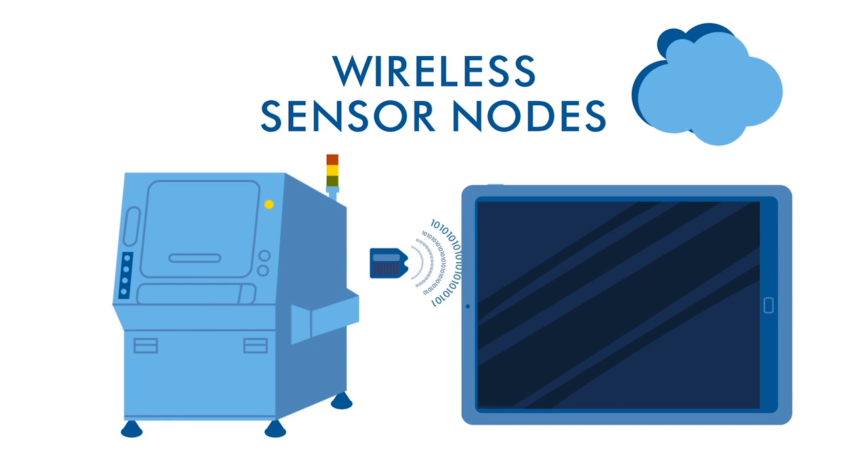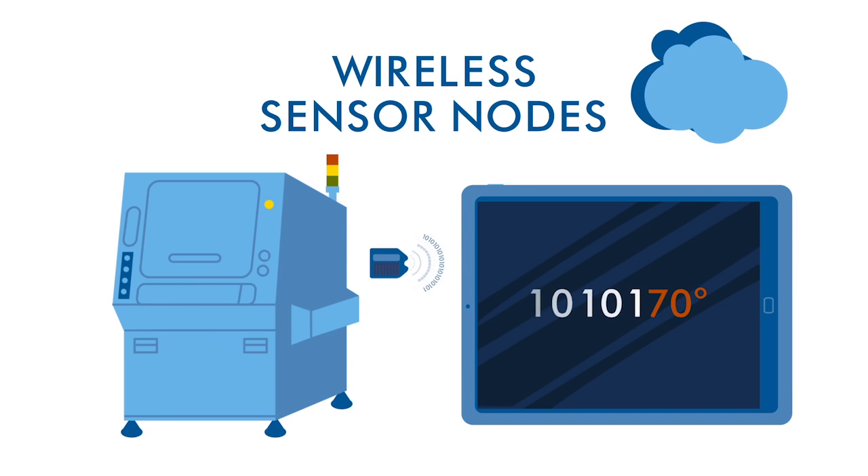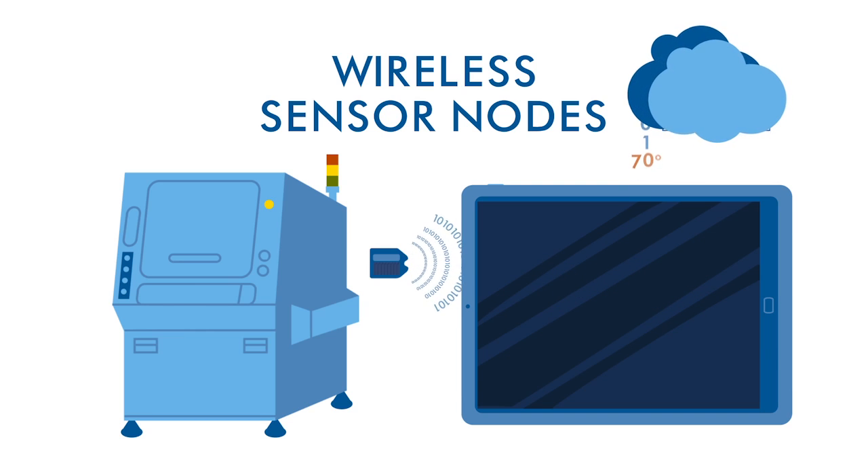Wireless sensor nodes use this mode not only to send the unique data, but also to send additional data — such as temperature or humidity — that has been collected by an embedded sensor. The smart device receives both sets of data and sends it to the internet to be stored in a database.